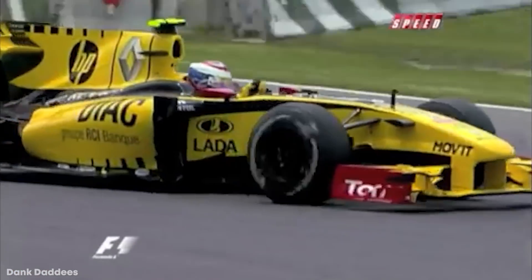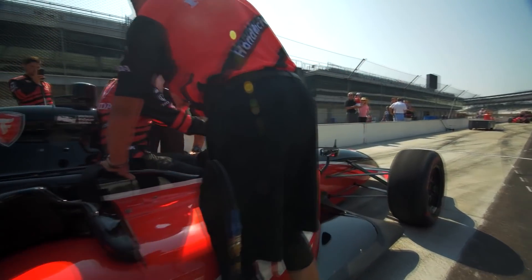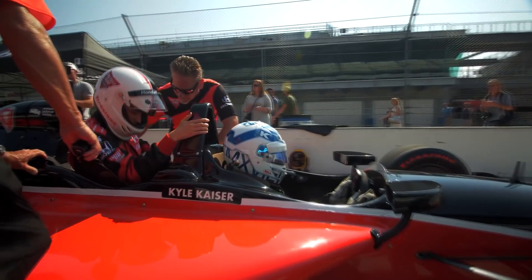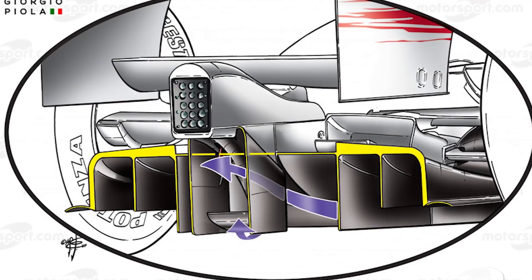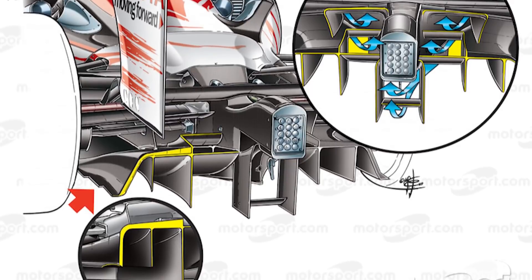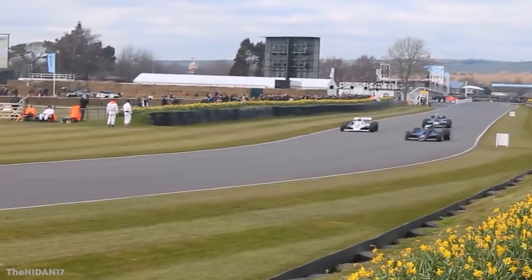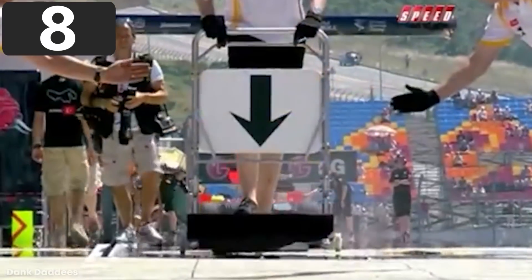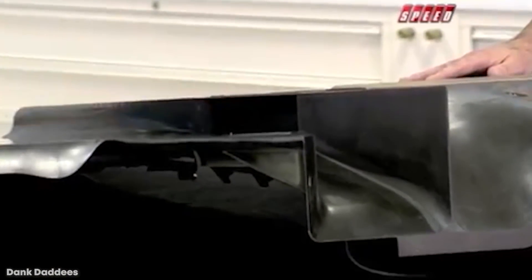However, Honda soon realized the regulations said nothing about the transition from the step plane to the reference plane. By putting a hole there and using it to channel air up to a second diffuser, they could not only raise the diffuser height to about 300 millimeters but also create a massive amount of downforce. Since Honda left F1 in 2008, the technology was passed to Williams, Toyota, and famously the Brawn GP team — created by Honda employees made redundant. Brawn GP's car was an absolute monster, winning six out of its first seven races and eventually winning the world championship.